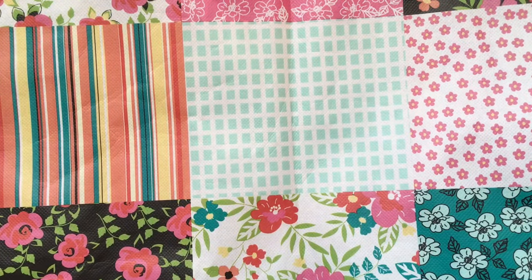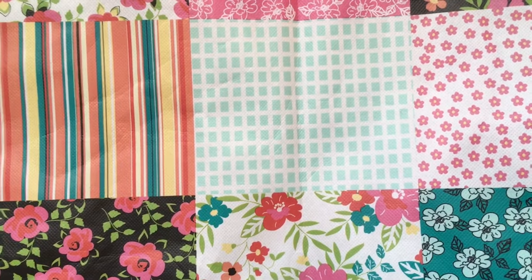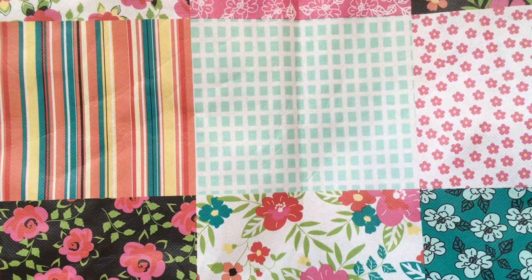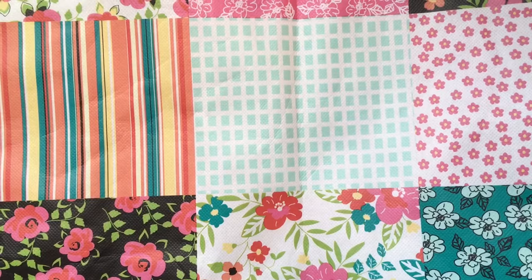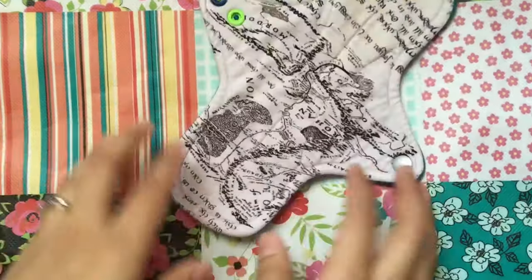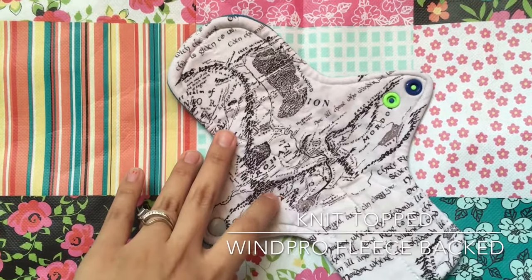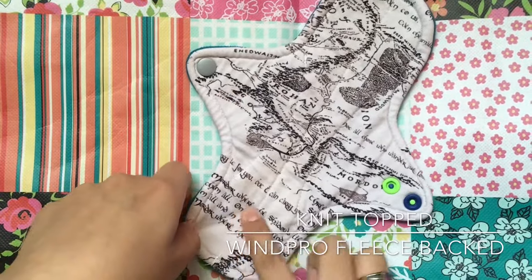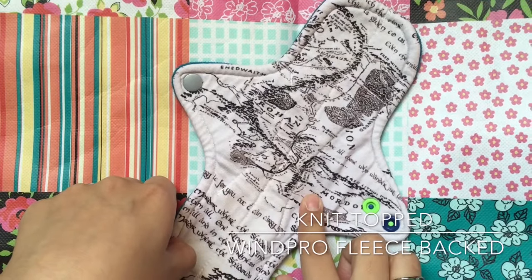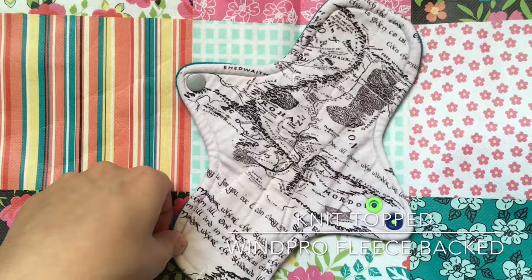Next are my moderate to heavy pads. This is probably my favorite print that I have right now — it's a map of Middle Earth. I think this is by A Boy Named Soul. It's a really cool print.